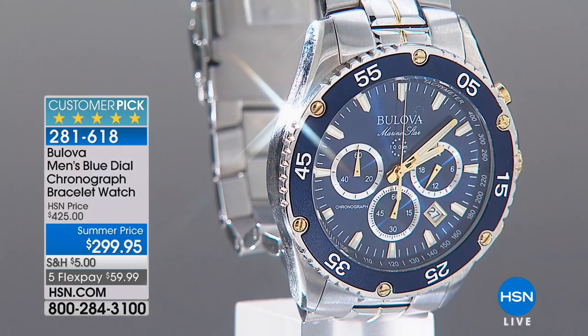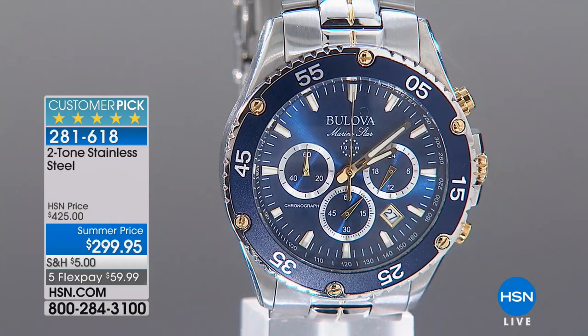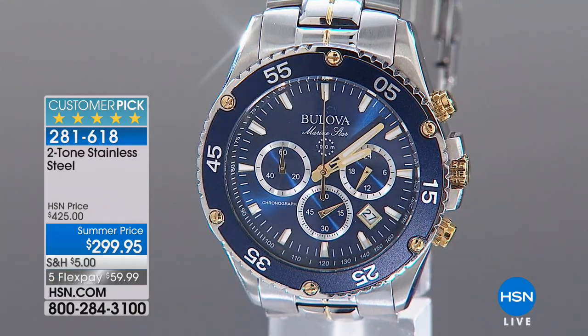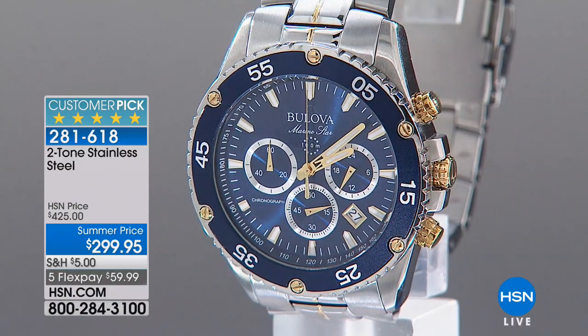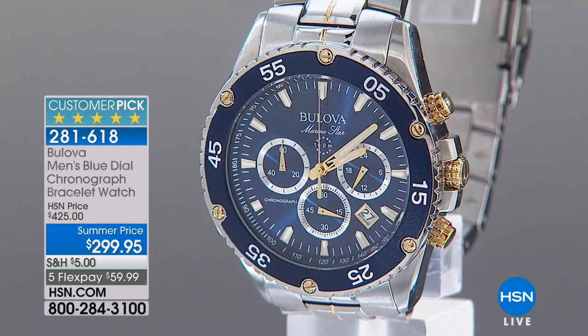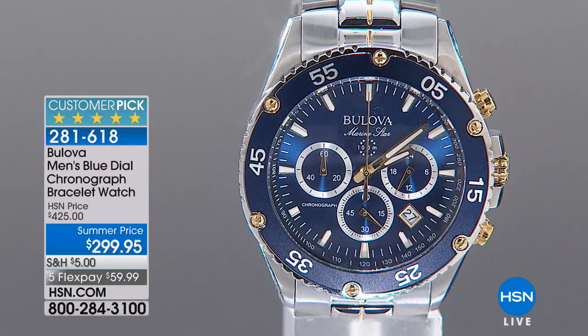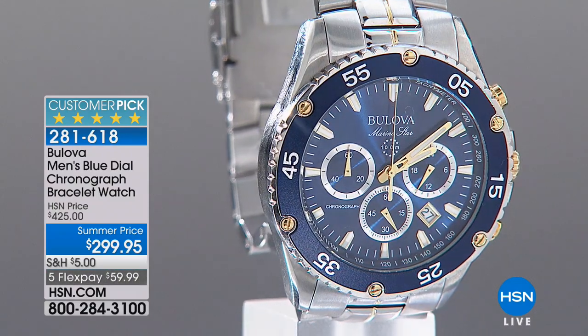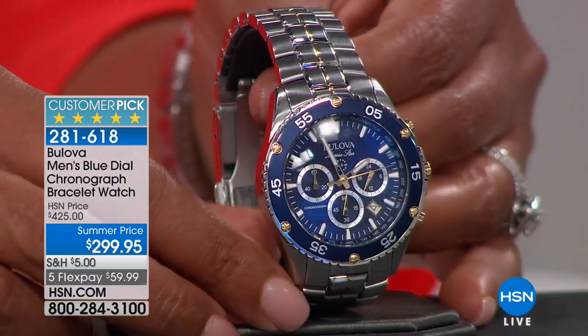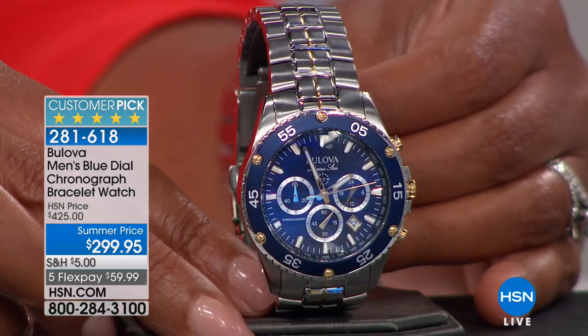Bulova has been around since 1875 — a century-old, tried, trusted, and true brand. It's hard to get a Bulova for under $300. And this is this iconic style. It's a luxury brand and it has quartz movement for the best precision. It's high performance. And this is limited — we only have 90 pieces of this. Isn't this gorgeous? Just so incredibly beautiful.